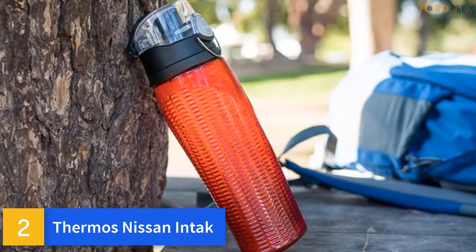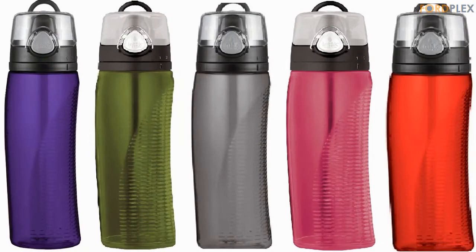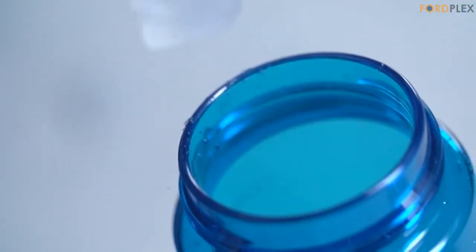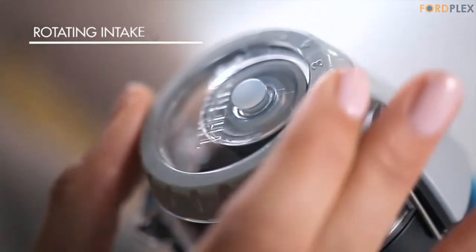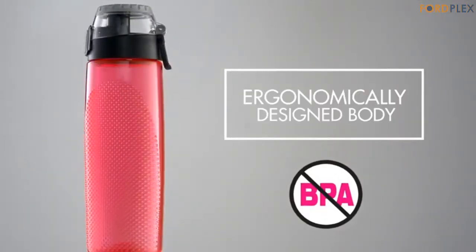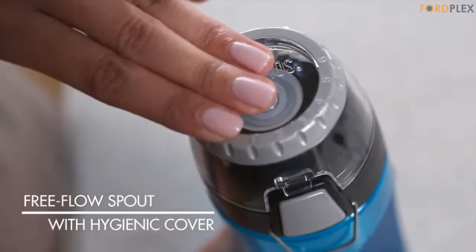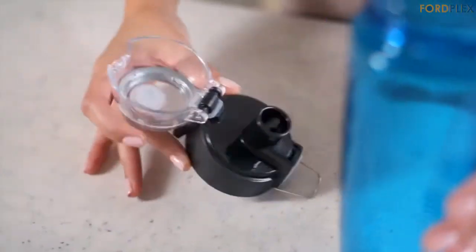Number 2: Thermos Nissan Intac. Made from BPA-free, impact-resistant, and dishwasher-durable Eastman Triton Co-Polyester. Features an easy-opening hygienic push-button zipper lid with locking ring. A rotating meter lets you monitor your daily water consumption. One-handed push-button lid operation with a flip-up carrying loop. Ergonomic design is comfortable to grip. 24-ounce capacity. Track intake with the rotating meter. Locking leak-proof lid with one-hand push-button operation.